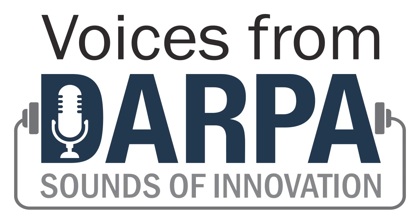That's it for this episode of Sounds of Innovation. Thanks, listeners, for joining me. Thanks also to Tom Shortridge for his partnership in producing this program. For more information about the programs associated with the sounds you just heard, the program managers who run those programs, as well as other breakthrough technologies DARPA is working on, visit DARPA.mil. And for links that enable you to download this podcast, go to the Voices from DARPA page on DARPA's website.